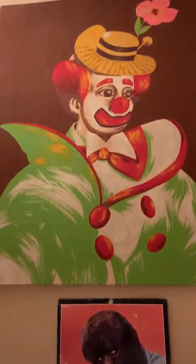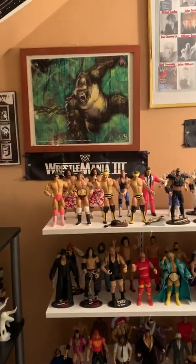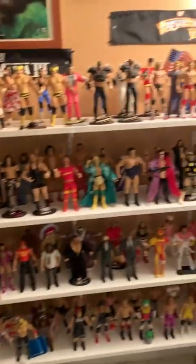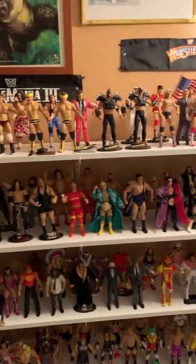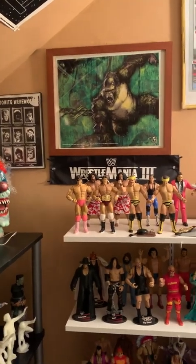A creepy clown. And then over here we have my vintage wrestling figures from back in the day. Very few modern ones, but there are a few, like John Cena and The Rock. But mostly back in the 80s and 90s.